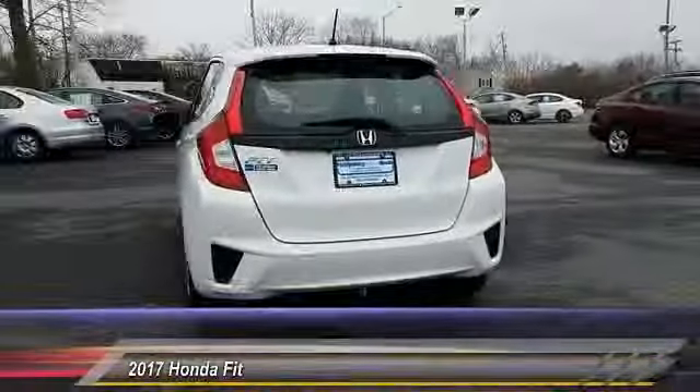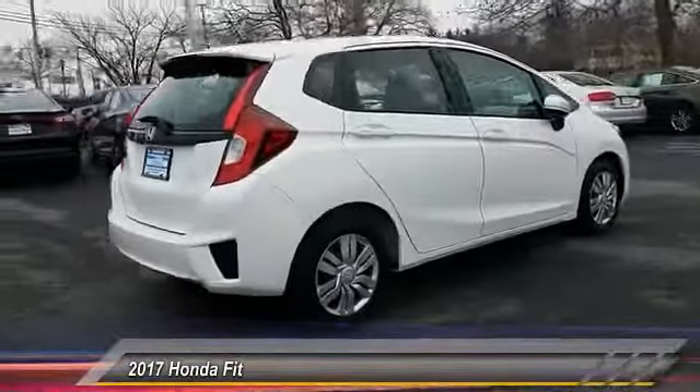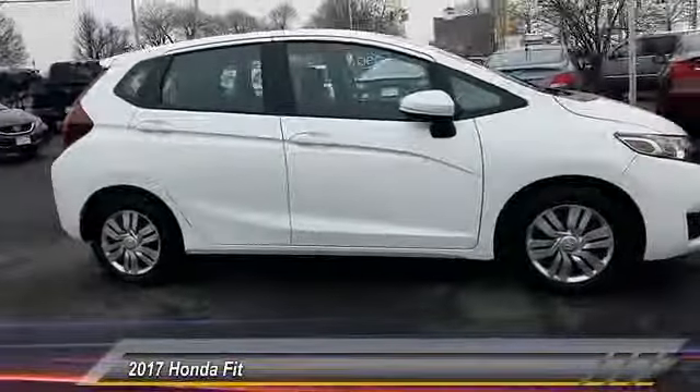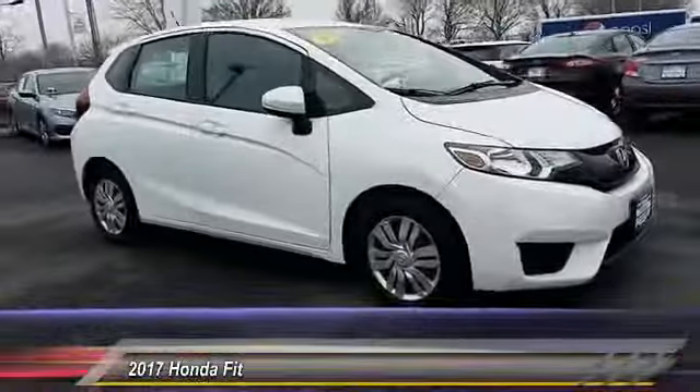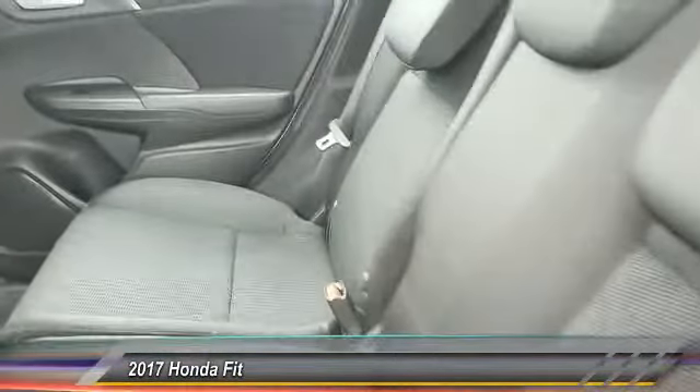This vehicle has less than 4,000 miles. Here are some of this vehicle's great options: stability control, steering wheel audio control, keyless entry, traction control, anti-lock braking system, backup camera, Bluetooth, adjustable steering wheel, driver airbag, power steering.